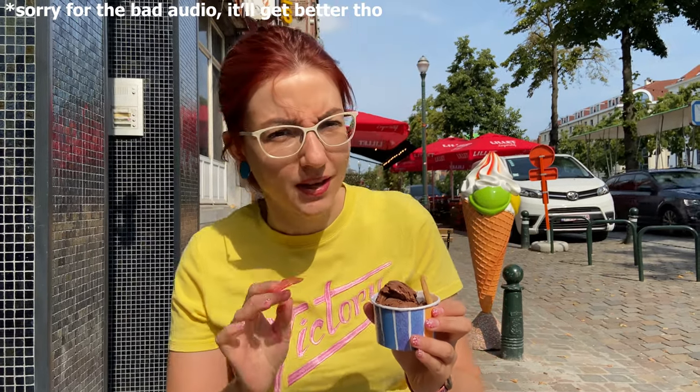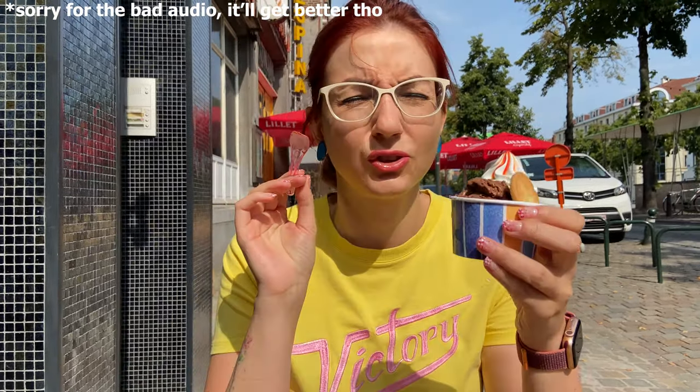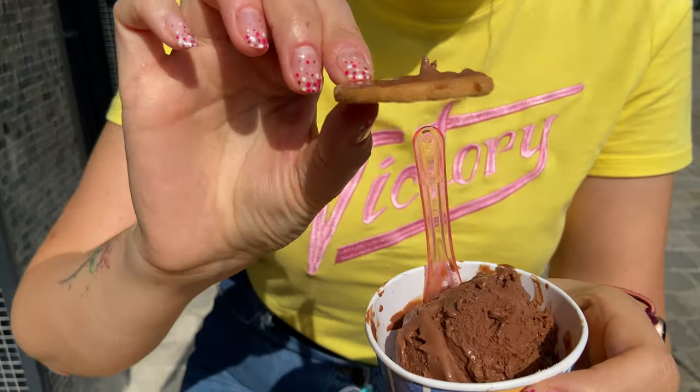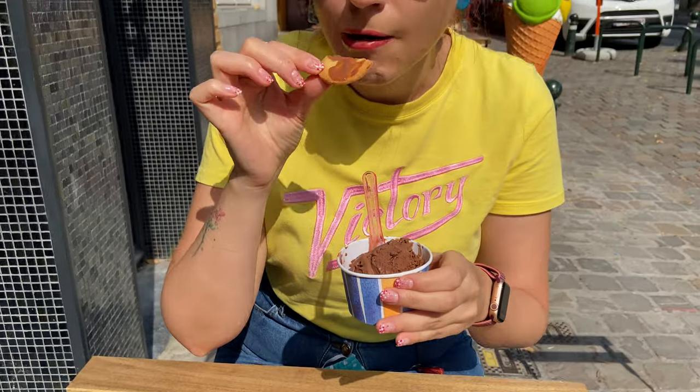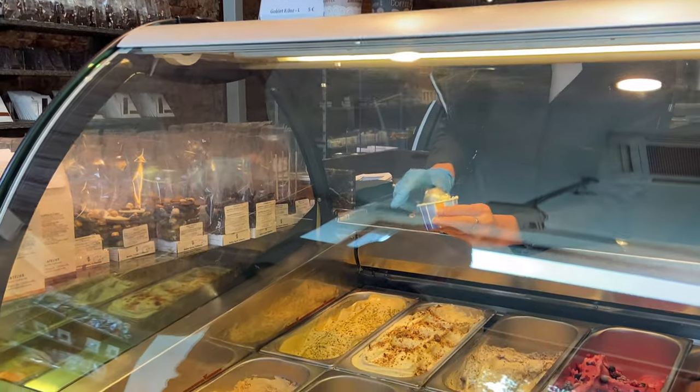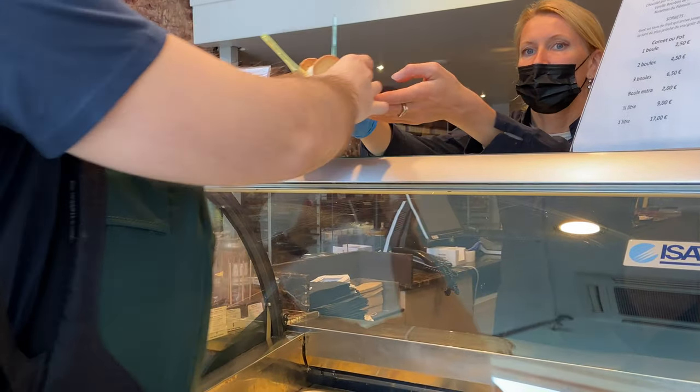Oh my goodness. Cameroon chocolate. So creamy. It's like you are having an 80% dark chocolate — at least 80%. I've never tried such an intense chocolate before. Little Biscuitinho. This is the best chocolate I ever had. This is Madagascar vanilla with caramelized pecan nuts. Now this is really good.